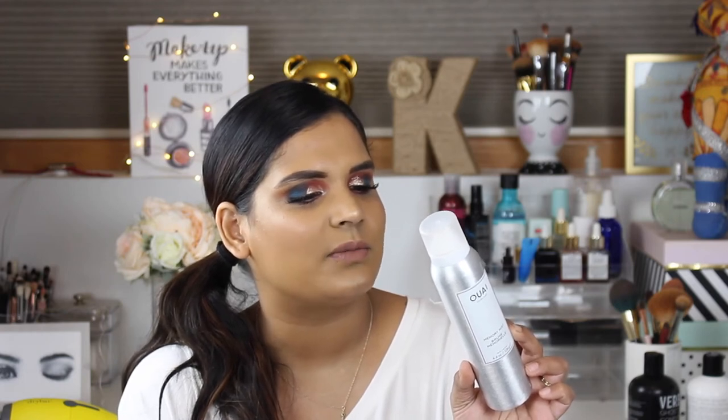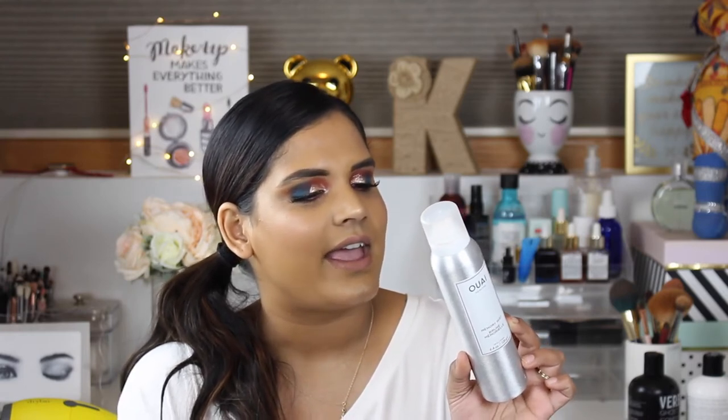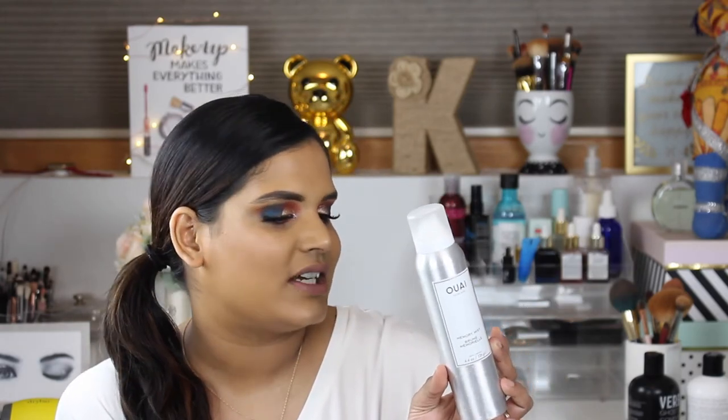A new heat defense spray I've been trying is the Ouai Memory Mist by Jen Atkin — she does a lot of celebrity hair including the Kardashians. It's a multitasking priming spray that adds heat protection, shine, and long-lasting memory to any look including curls and blowouts. This lightweight spray memorizes your hair shape and texture until your next shampoo. I wouldn't use it instead of hairspray but I like it as a heat protector — it smells really good and feels a little more luxurious.